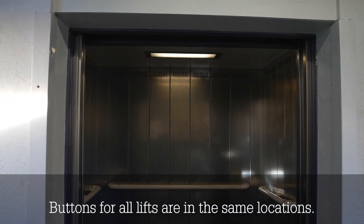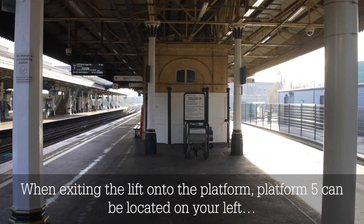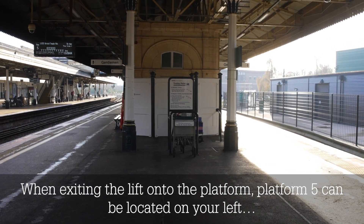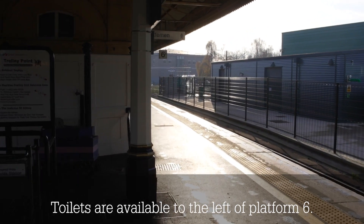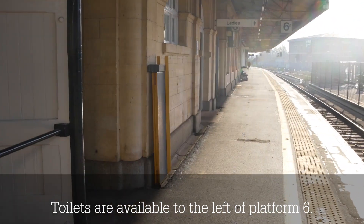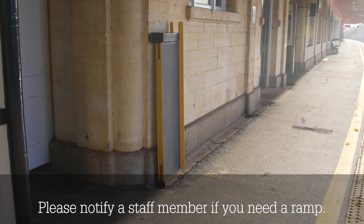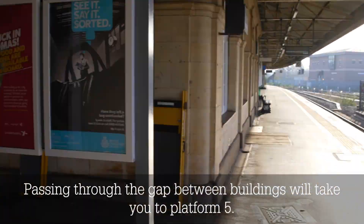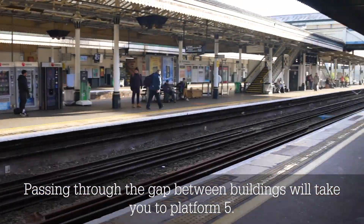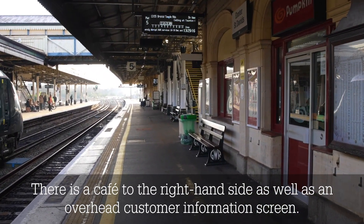Buttons for all lifts are in the same locations. When exiting the lift onto the platform, platform 5 can be located on your left and platform 6 can be located on your right. Toilets are available to the left of platform 6. Ramps are in place on all platforms to assist with boarding and getting off trains. Please notify a staff member if you need a ramp. Passing through the gap between buildings will take you to platform 5. There is a cafe to the right hand side as well as an overhead customer information screen.